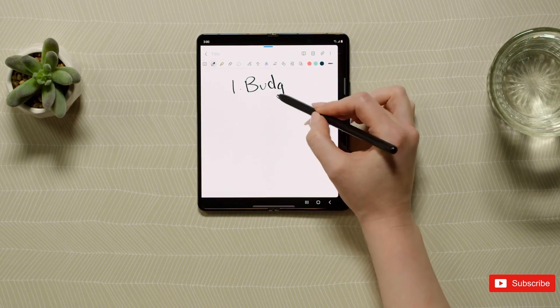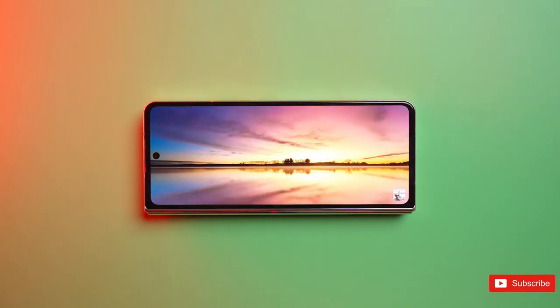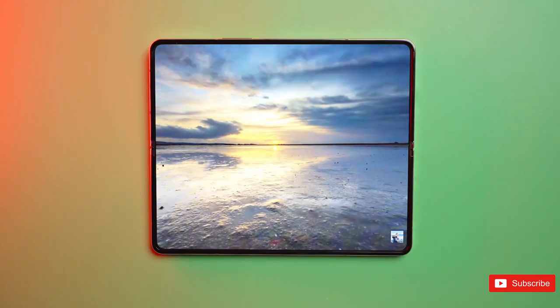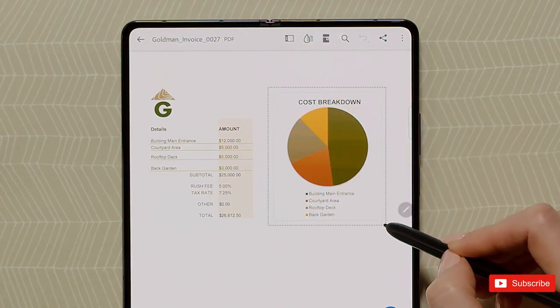An obvious quality-of-life upgrade for the Fold 5 would be greater battery life. This would likely have to come from a more efficient chipset, since Samsung is already short on room inside the phone. If it's possible, we want it so we can make the most of both displays without needing to run to a charger every few hours.